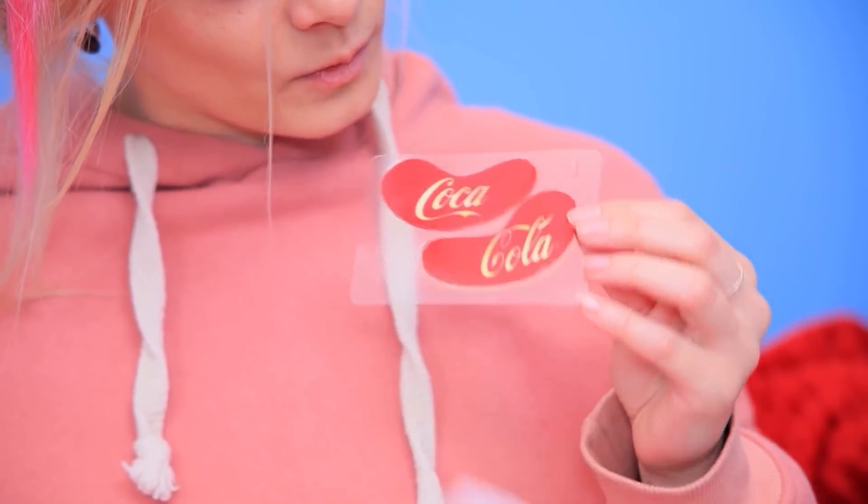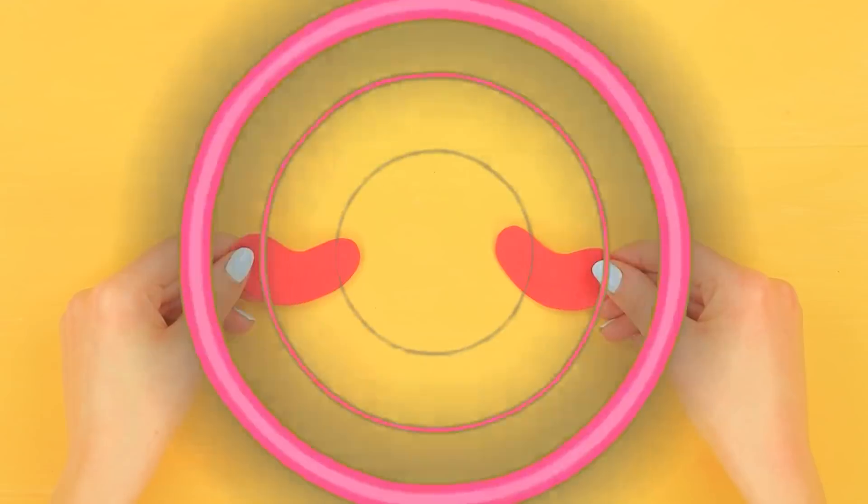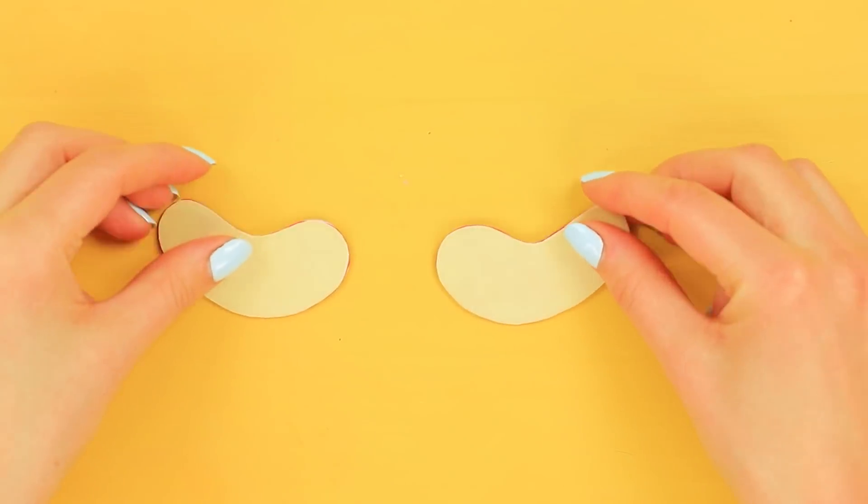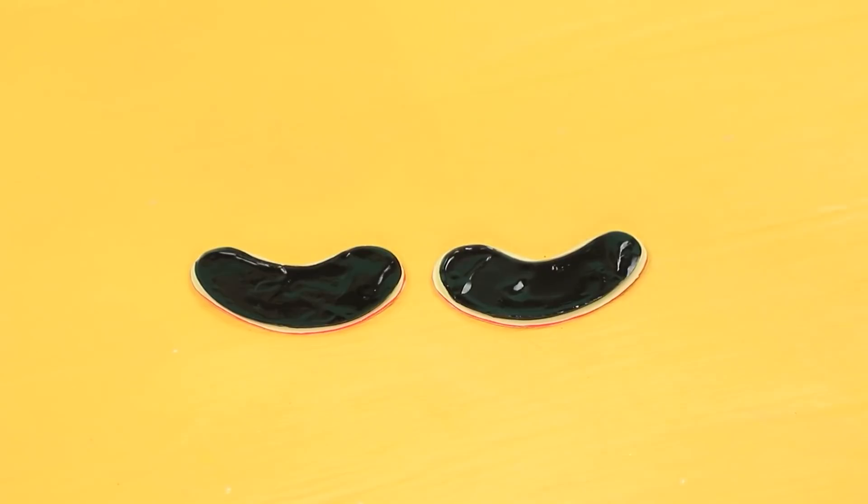What can it be? Wow! Coke eye patches! It's exactly what I need! Cut eye patches out of foam paper! Attach Coke logos — and eye patches!